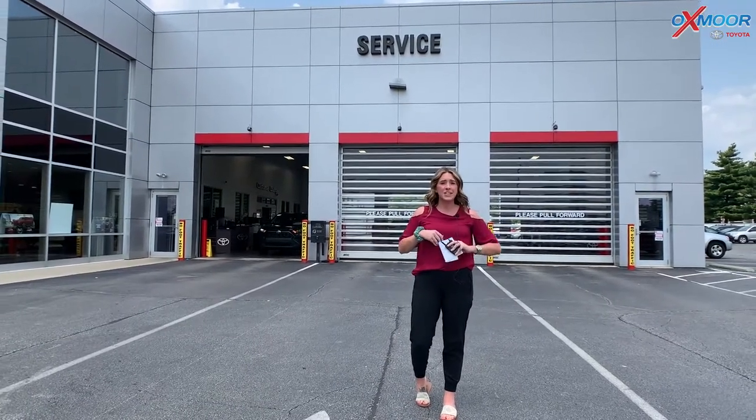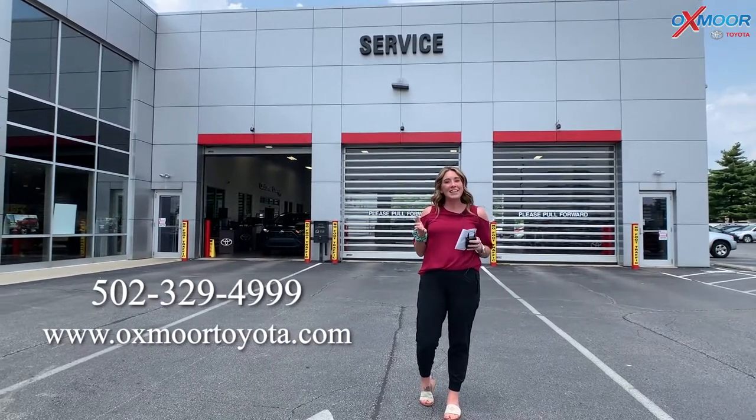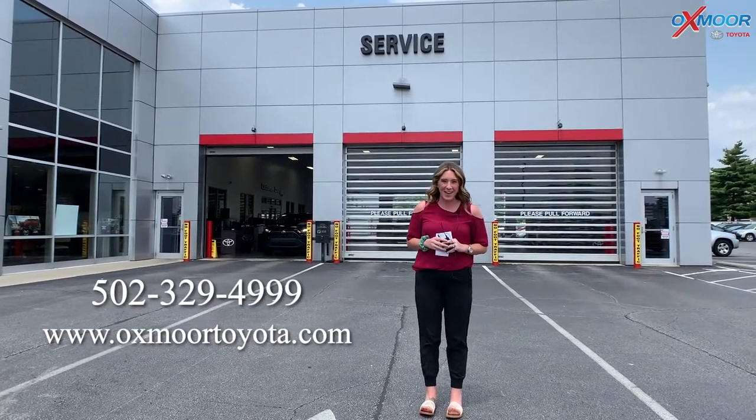If you guys have any questions or would like to schedule that, I will have all that information below. I will also have a link to where you can print off those coupons and bring them in. Thanks everyone, we look forward to seeing you. Bye!